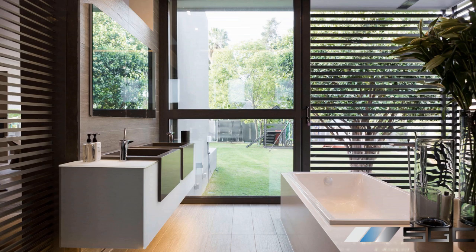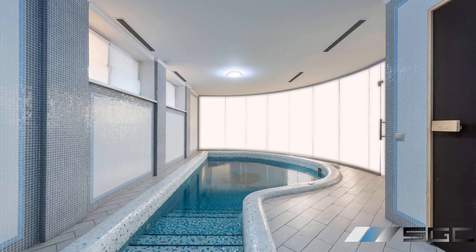Switchable glass is water-resistant, not waterproof, and can be used in bathrooms, showers, spas, and boats.